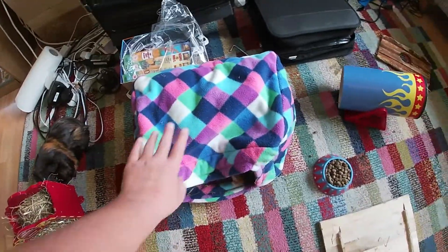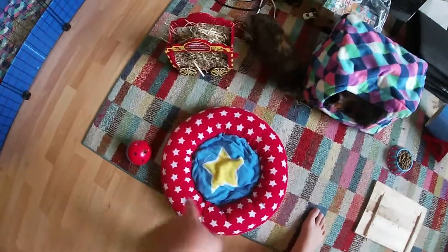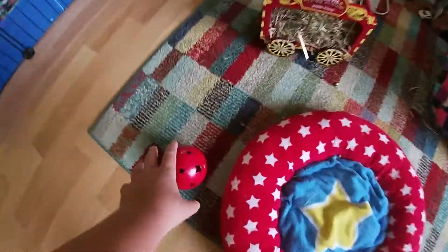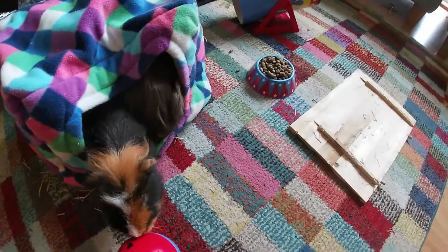No, this doesn't either because the circus tent is in the wash. This is the bit where they like to sleep on. This is a little circus ball with all food in it. They adore this thing.